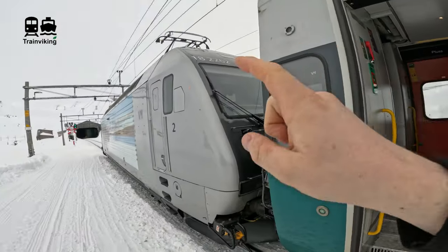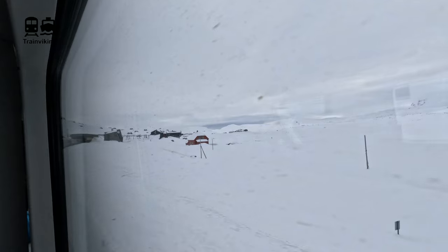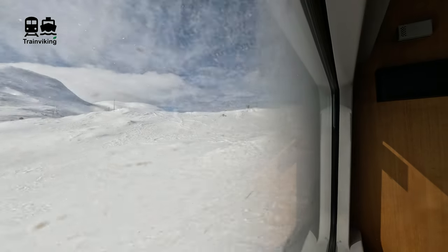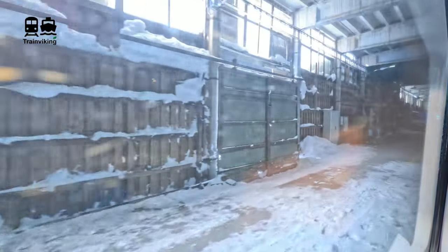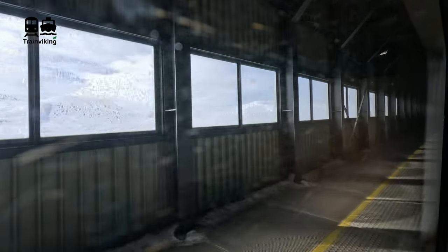Right now we're at Finse — this is the highest railway station in northern Europe. It's not the highest point of the line yet, that's a little further down the road. The railway station of Finse is unique because this spot can only be reached by train — there are no roads to this point. After Finse the train is mainly in tunnels, and the first station after is Hallingskeid, built in an avalanche tunnel. From here the train goes downwards and leaves the Hardangervidda mountain plateau.